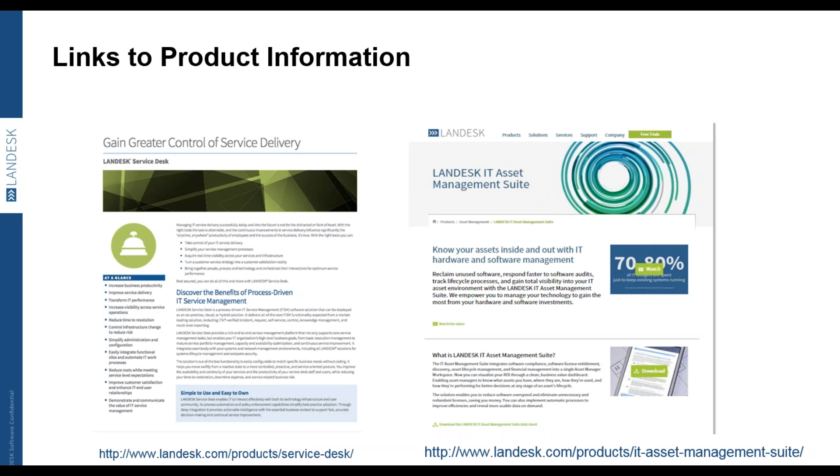That's a perfect note to end the webinar on — the story of an organization using asset management to enable the business. Apologies to those whose questions we couldn't get to. Thank you to Patricia for a really interesting presentation. If you have further questions, Patricia can be reached at Patricia.Adams@Landesk.com or on Twitter at Patricia Adams. Thank you to Landesk for sponsoring today's webinar, and thank you all for listening.